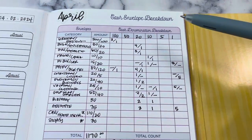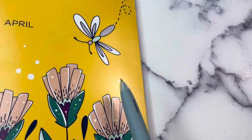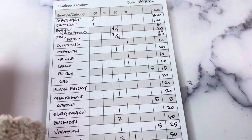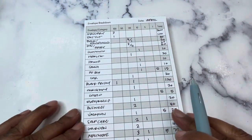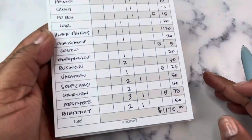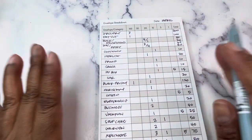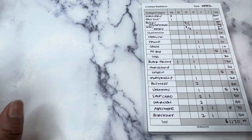I have a listing here in my budget-by-paycheck workbook from The Budget Mom. I've switched over — it's still in my budget binder — but I switched to using this budget breakdown sheet, envelope breakdown sheet from Nora's Cove. This was featured in the February budget box and I absolutely love it. It's minimal and easy to work with.